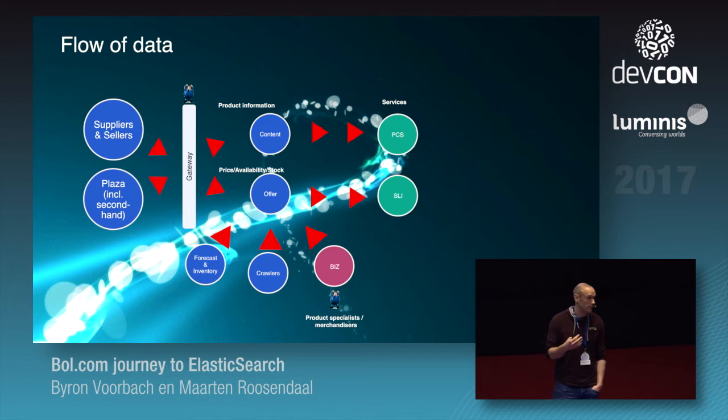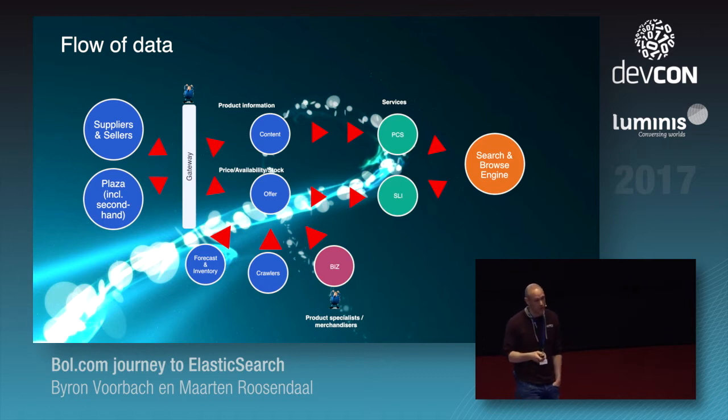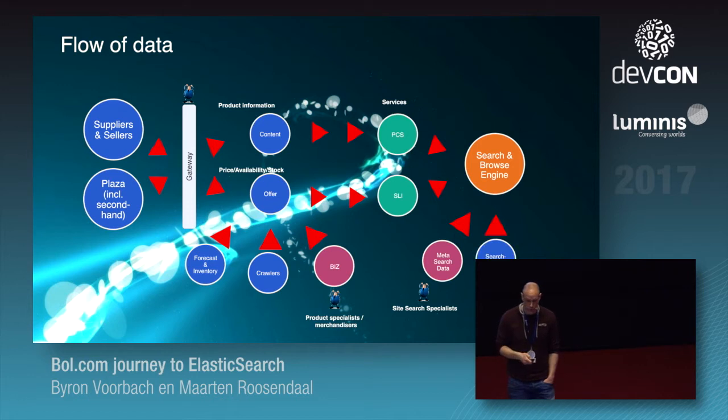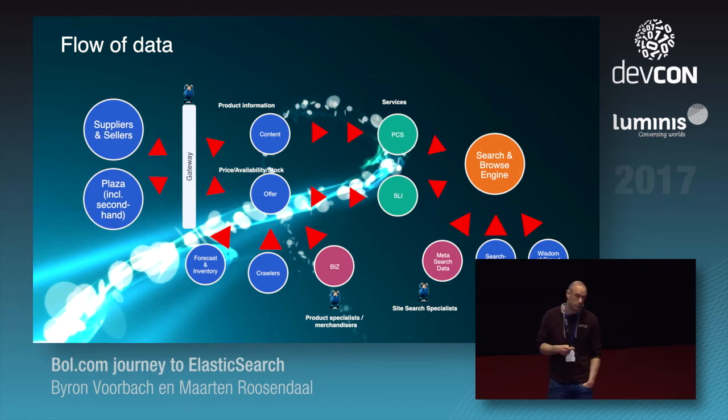When all that data is processed, we have a service-oriented landscape with two services: one for products — the Product Content Service — and one for offers. All of that goes into our search and browse engine, which is continuously updated with meta search information like new synonyms. We also use Hadoop on two fronts: we calculate a search rank based on popularity, and we have wisdom-of-the-crowd facets, where we measure all the clicks and the ordering of facets on the left side is based on that. So our search and browse engine is being pummeled with updates throughout the day.